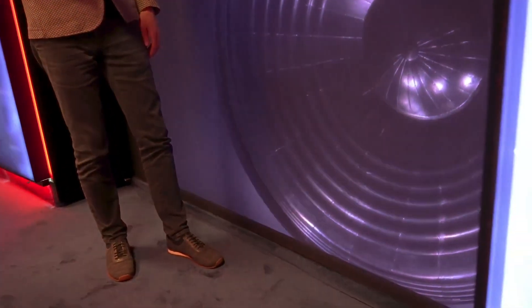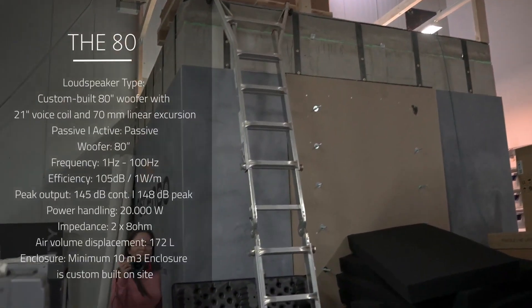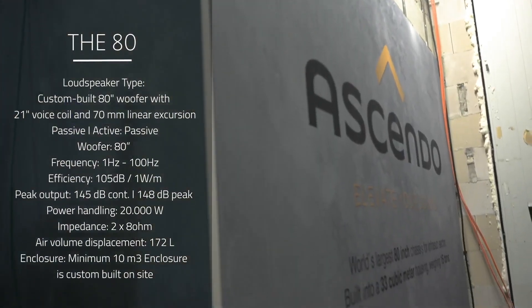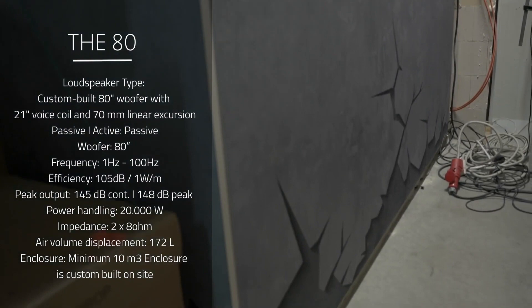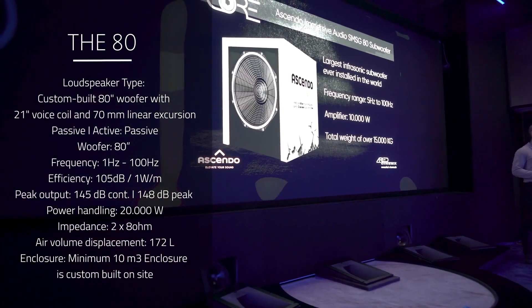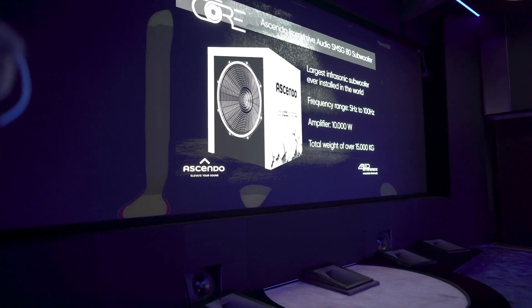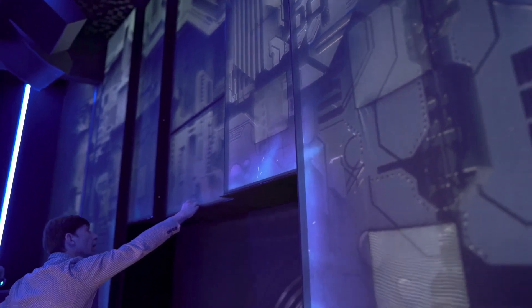It is installed in an almost 400 cubic feet sealed enclosure and has a resonance frequency of about eight hertz, so it can reproduce really the lowest octave of these LFE channels — being reproduced in home theater, or also music. You can reproduce very high-end music in this theater as well.